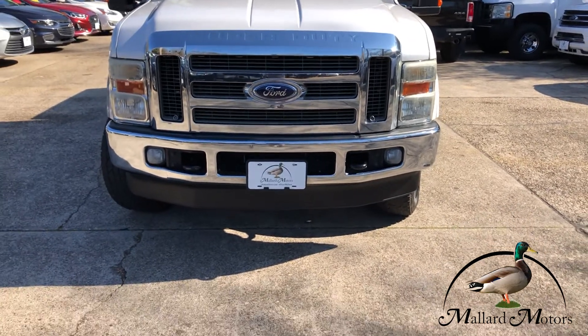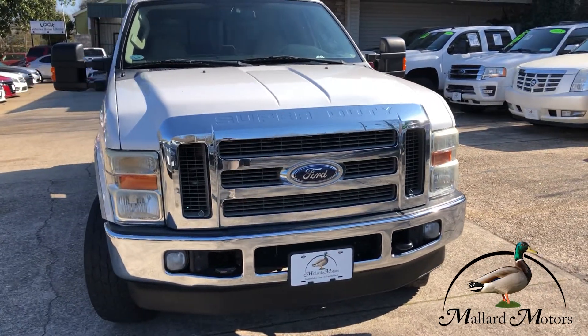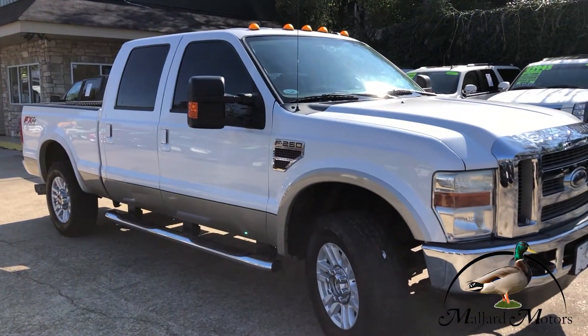Got fog lights on the front, got some tow hooks on there, and the big chrome plated grill on there. Got the towing mirrors on the side with blinkers on the mirrors also.